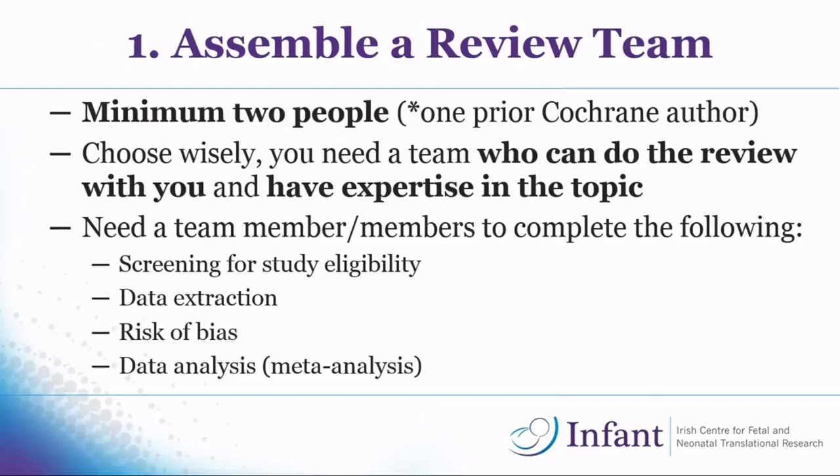When assembling your review team, you need at least two people. If there are just two of you, the other person has to be a published Cochrane author, and they would also act as your local supervisor. I'd recommend having more than two people, but the minimum is two. You need to choose wisely — a team that can help with the different stages of the review and also has expertise in the topic.